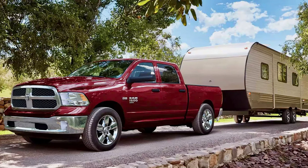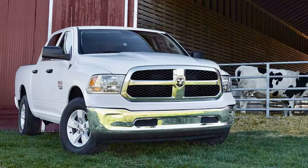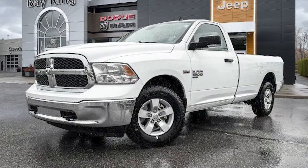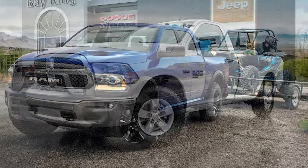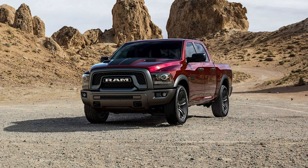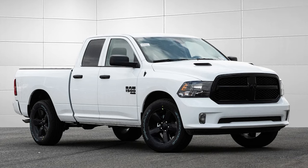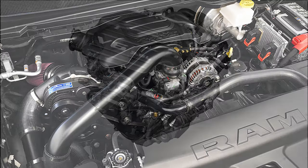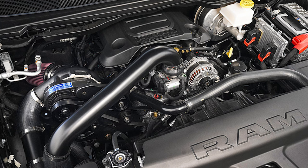Moving over to Ram, the 1500 Classic returns again for 2024, marking its 16th year in production. This might remain one of the only ways to get into a Hemi-powered Ram, with the 2025 shifting to the twin-turbocharged 3.0L Hurricane inline-6 engine. For 2024, the regular cab models are being discontinued, leaving the 4-door quad cab and crew cab models — quad cab with a 6-foot 4-inch box and crew cabs with a 5-foot 7-inch box. The 3.6L Pentastar V6 produces 305 horsepower and 269 pound feet of torque, and the 5.7L Hemi V8 has 395 horsepower and 410 pound feet of torque, both paired with an 8-speed automatic.